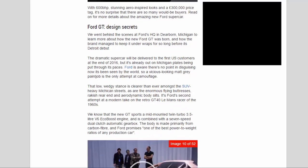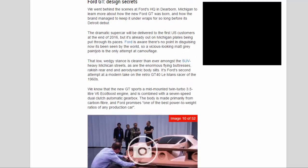Ford GT Design Secrets. We went behind the scenes at Ford's HQ in Dearborn, Michigan to learn more about how the new Ford GT was born, and how the brand managed to keep it under wraps for so long before its Detroit debut. The dramatic supercar will be delivered to the first US customers at the end of 2016, but it's already out on Michigan plates being put through its paces.